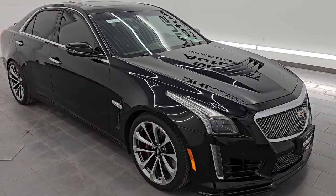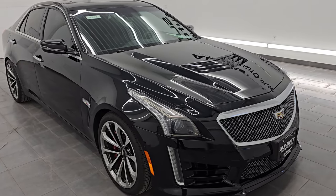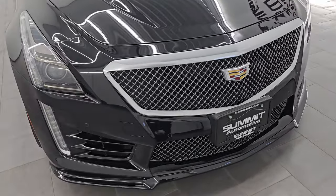This car has been fully safetyed and inspected by our service shop. It has a fresh oil and filter change, all the fluids have been checked and topped off, and it is 100% ready to go.